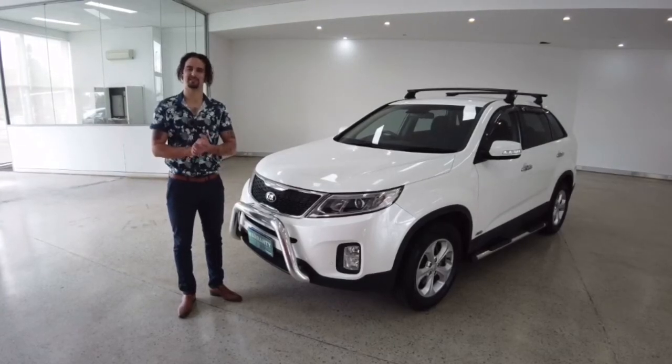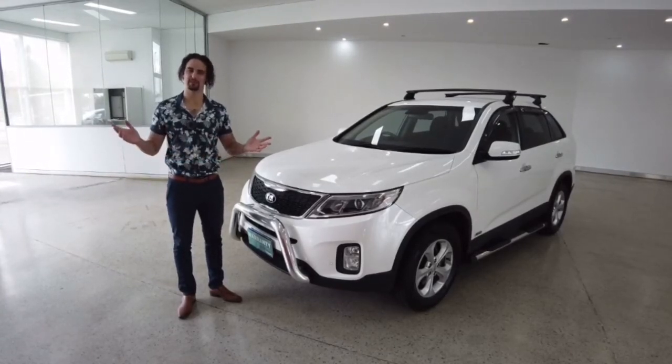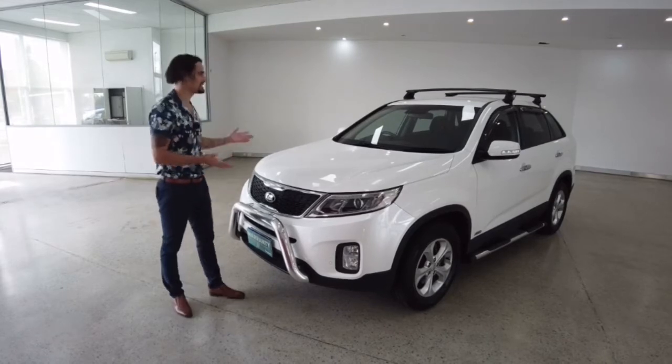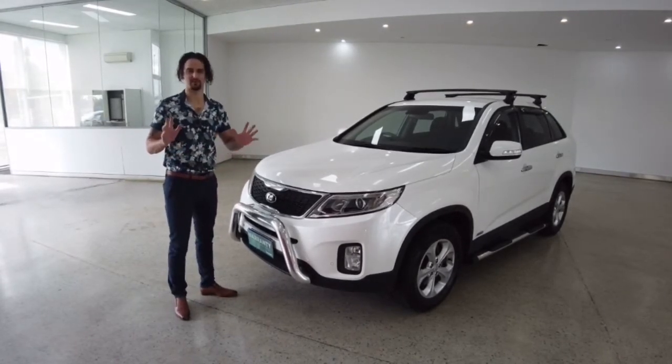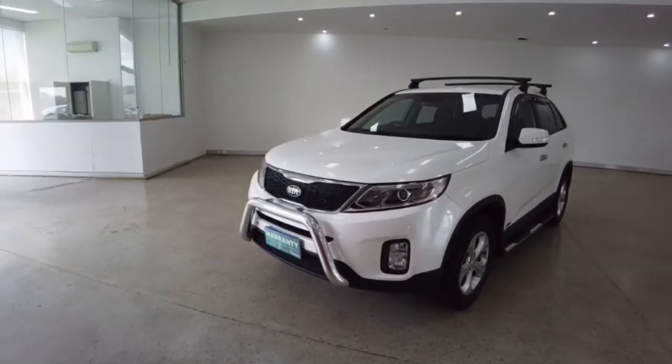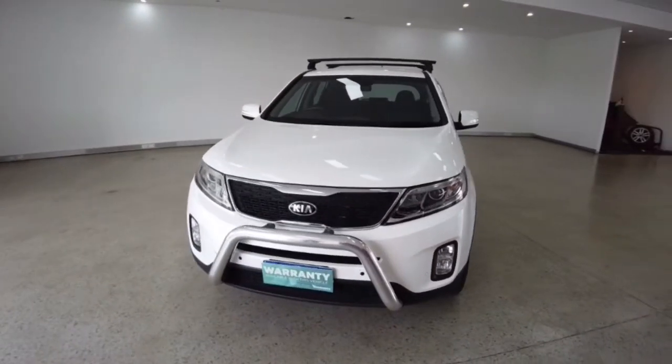Hello customers and welcome to today's video. My name's Jesse. I'm down here at CarPlace along Leech Highway in Melville, and today I get to run you through a thrilling 2014 Kia Sorento. We hope you enjoy the video. I'll jump out the way and take a good look in from the front as I list off the key features.